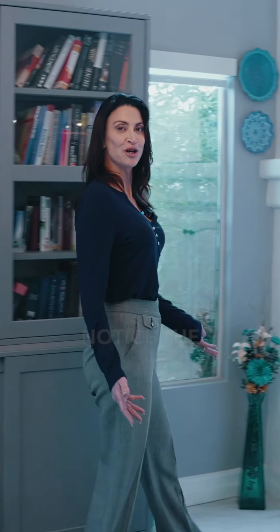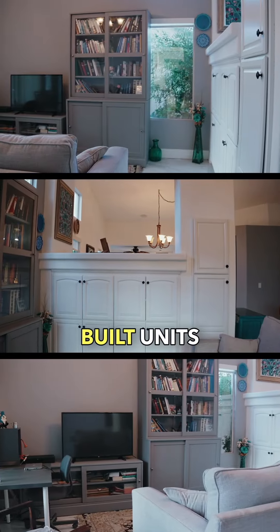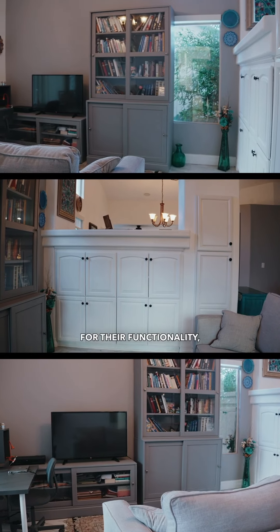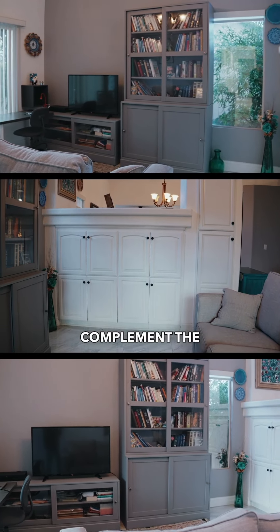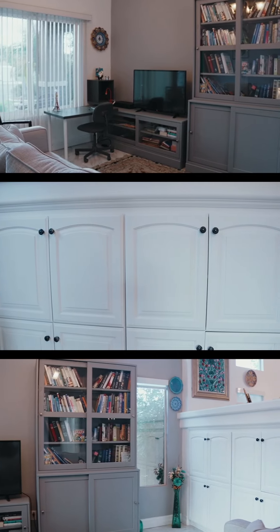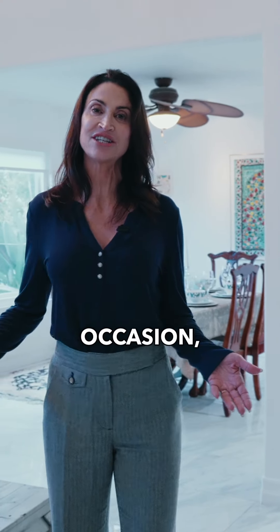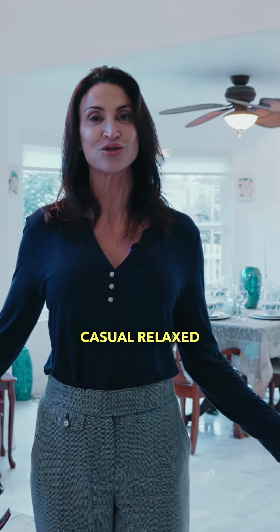In the formal living room, notice the unique storage solutions. These custom-built units are designed for their functionality but also to complement the room's elegant feel. One of the home's highlights is its five distinct entertaining areas, each tailored for a different occasion, from formal gatherings to casual relaxed events.